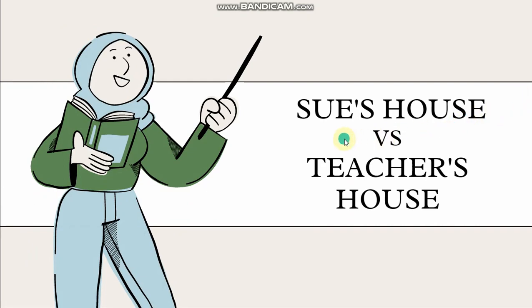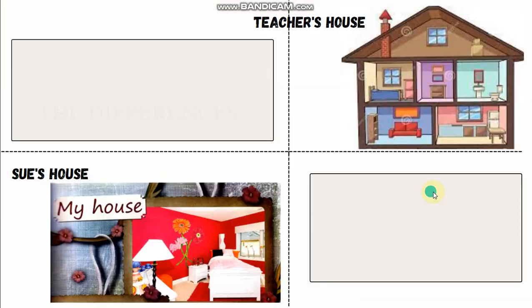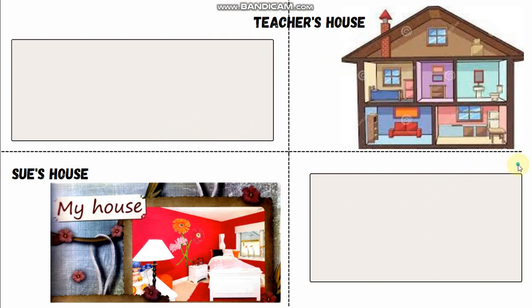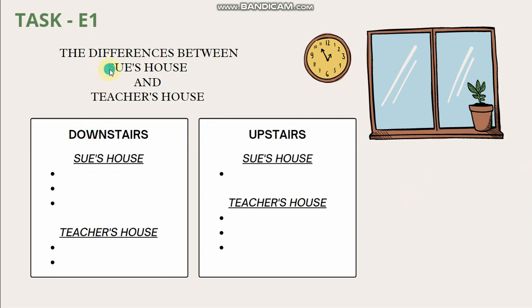Next, we are going to look at Sue's house versus teacher's house. We are going to look at the differences between teacher's house and Sue's house. Differences means perbezaan. I've divided it into two — first one is downstairs and next one is upstairs. Let's look at Sue's house downstairs.